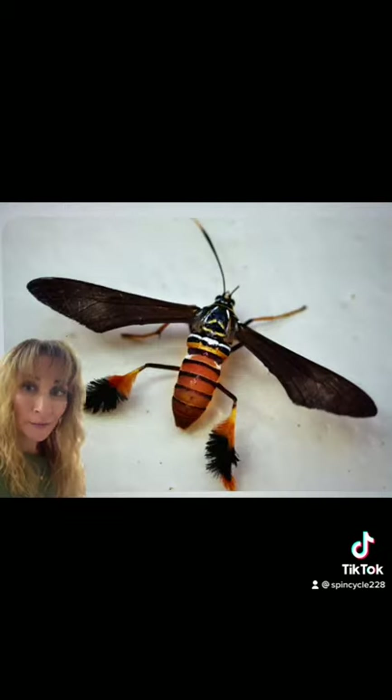These moths are completely harmless and use their looks as a way to defend themselves against predators who do not want to be stung. Some of these variations have even developed opaque wings, and some even have adorable little boots.